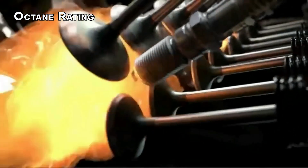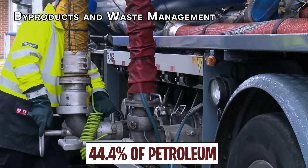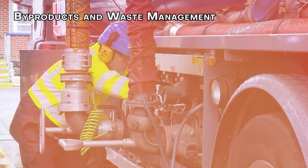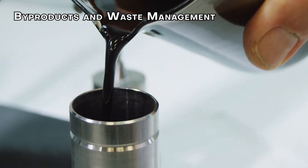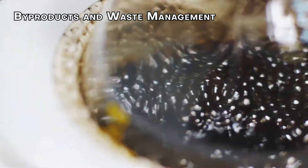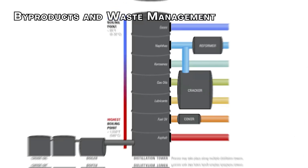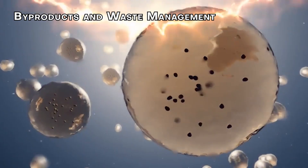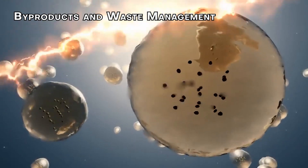A higher percentage of isooctane results in a higher octane rating and less engine knocking. On average, 44.4% of petroleum is converted into gasoline. There are no true waste products from petroleum — lighter byproducts like natural gas, jet fuel, and kerosene are all valuable. Heavier byproducts are used in the production of lubricants, plastics, and asphalt. Even the less valuable petroleum products can be converted into more desirable compounds.